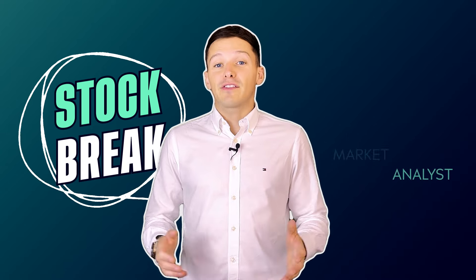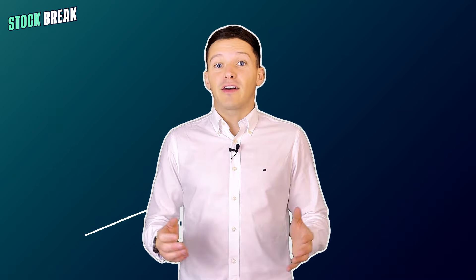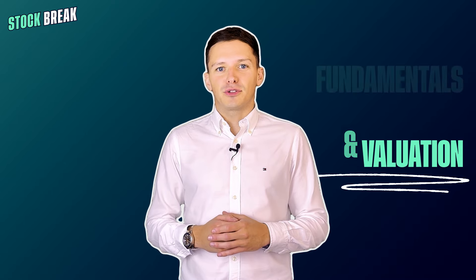Hi everyone, Josh Gilbert here and welcome to Stock Break, where I give an in-depth analysis on public companies in under five minutes, breaking down their fundamentals and potential valuation. So let's dive in.